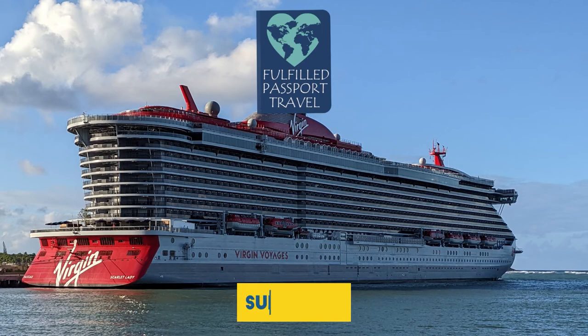Comment below if you have any questions and feel free to reach out to us at the link below to help with your next trip with Virgin Voyages or any other trip planning services you would like.